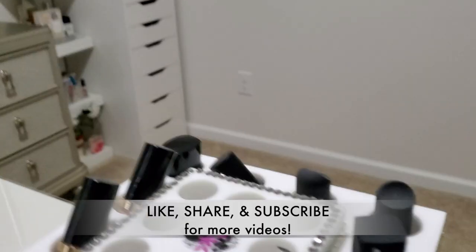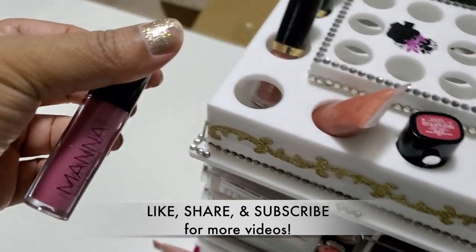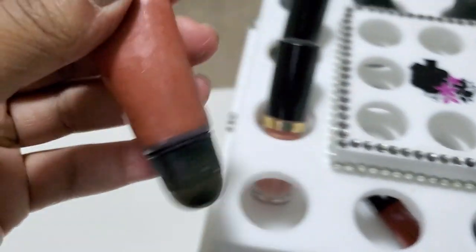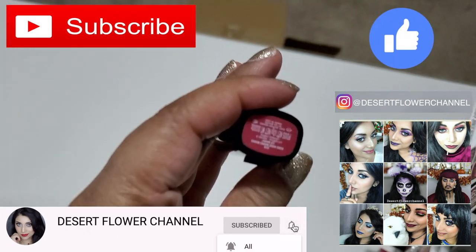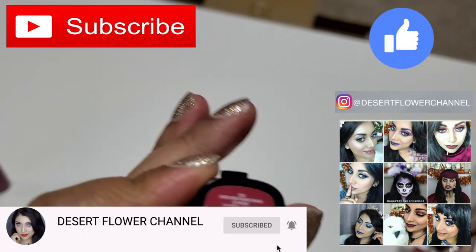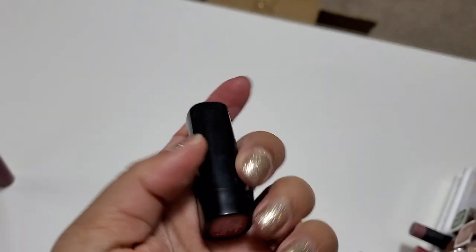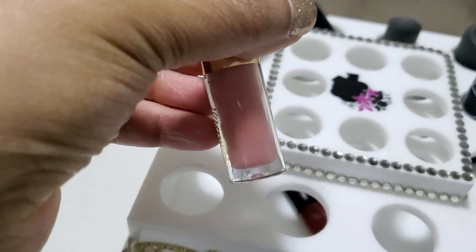So let's get started. I'm gonna have to stand up for this one. These are little samples that I got from Ipsy when I used to have Ipsy. I'm gonna get rid of this one. If you want to know any particular brand or if you see a color you like, please let me know and I'll tell you the shade. I'm gonna keep all the ones I want over here and all the ones I'm getting rid of over here.